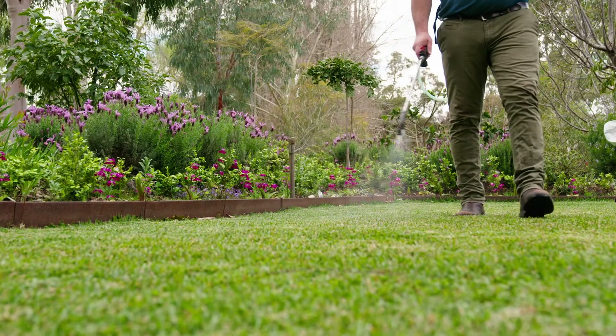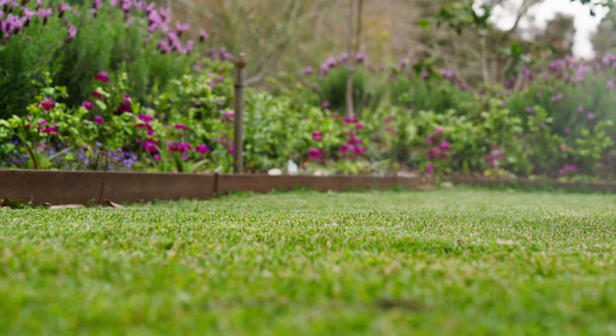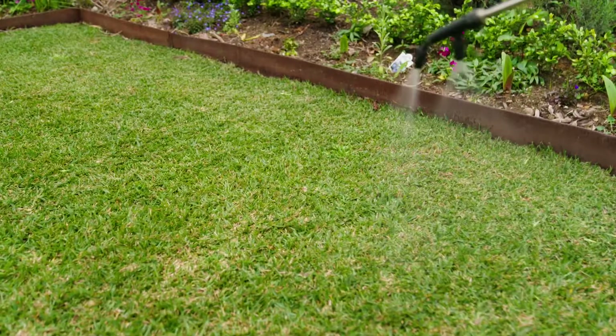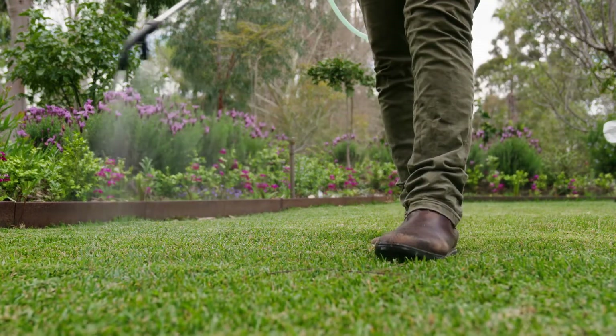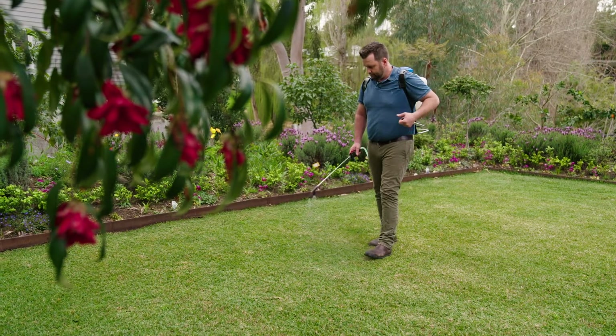I know the word pesticides may seem scary but these products have been vastly improved over the last 10 years and many are now exempt from poison scheduling and are much safer around your kids and your furry friends. Giving your lawn protection from insects, disease and weeds can have great benefit to the overall lawn health, so having pre-emergent pesticides in the program will save you time and money in repairing your damaged lawn.